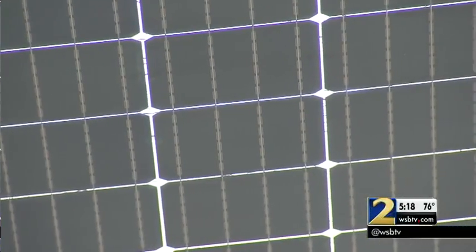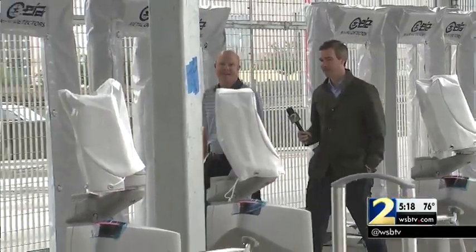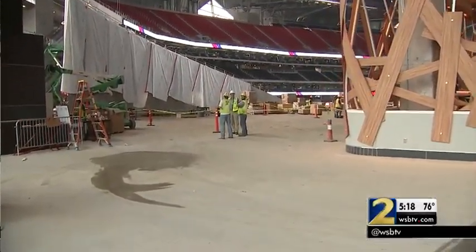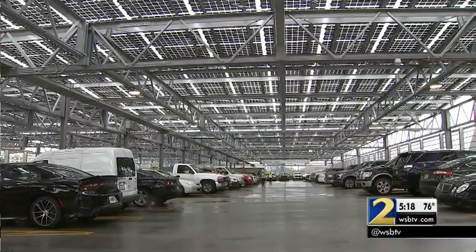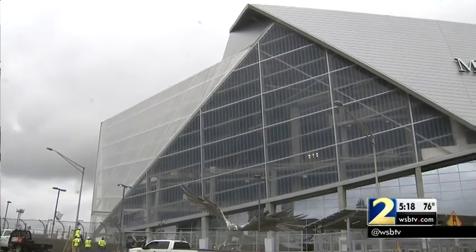The solar panels absorb solar energy both from the top and from the bottom. Wilson Mallard, the director of renewable development for Georgia Power, gave us this exclusive tour of Mercedes-Benz Stadium and how green the new Falcons home will be. It's an opportunity for us to show how solar is growing in Georgia. Georgia is number five nationally in solar.